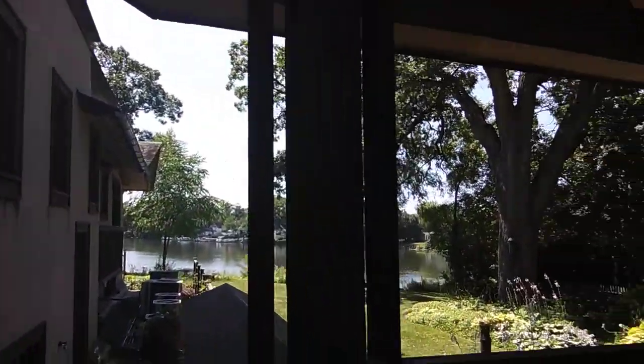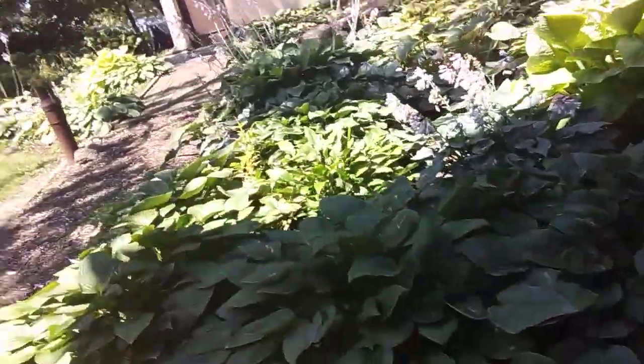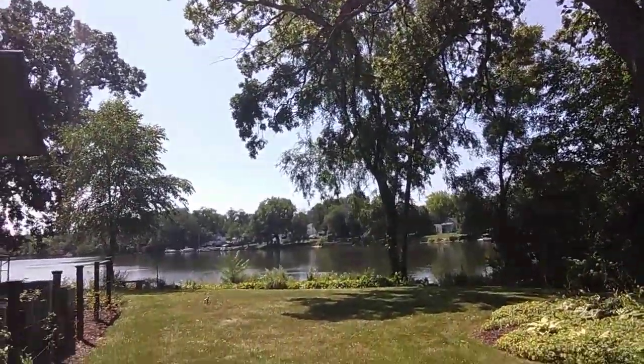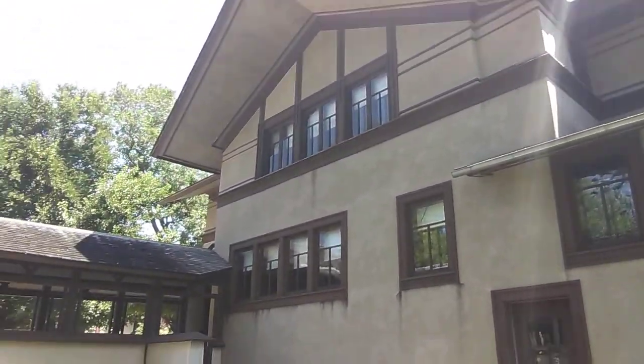We walked through this walkway here, came around — I had to turn you back on to show you this. Look at this. Can you imagine owning this home at one time? Just absolutely stunning. I don't know why we couldn't just walk right down through this little gate here — ain't nobody here to see us. Another garden. Look at this. Absolutely stunning. Can you imagine coming out for your breakfast and sitting right there? Look at this house. Just stunning.